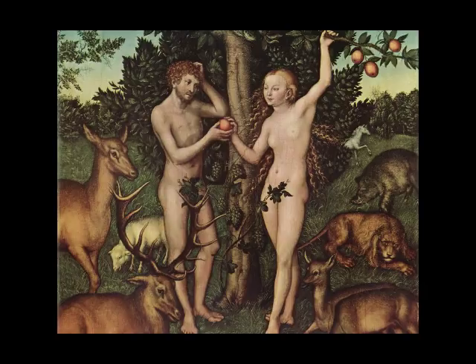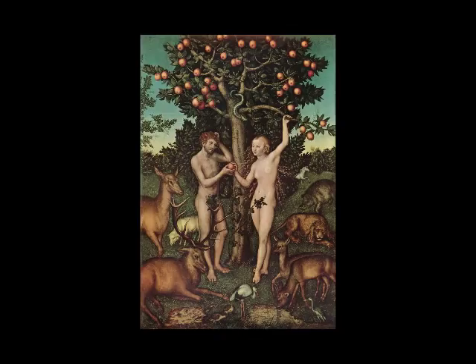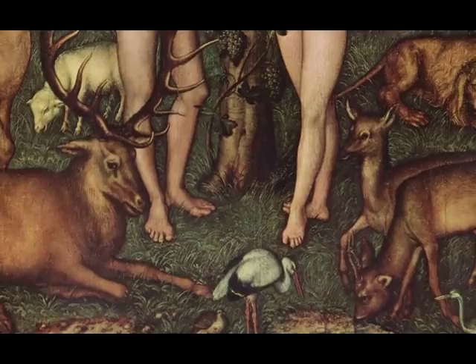That idea of the courtly is important because Cranach was very much part of the Saxon court. He was painting for the court and upper classes but also encouraging viewers to read his images not simply for religious importance but to look at details they might recognize.